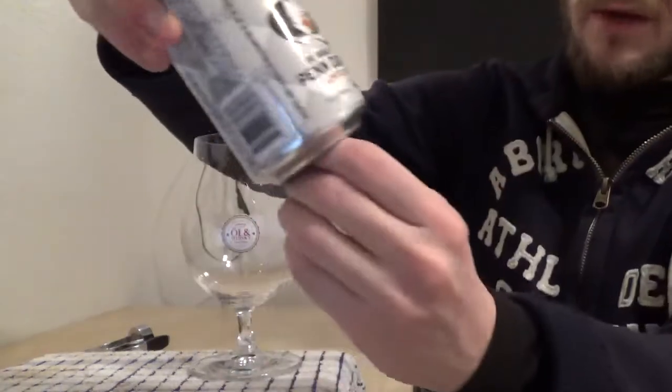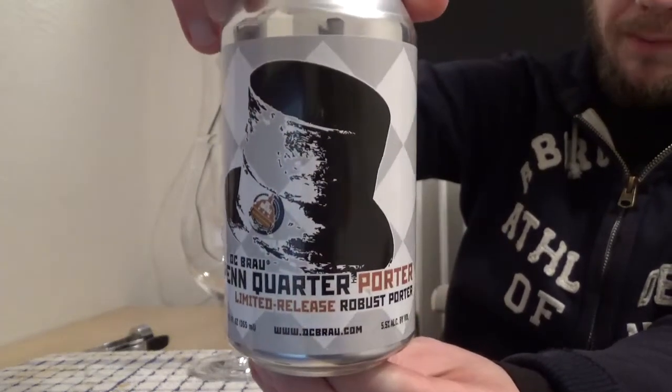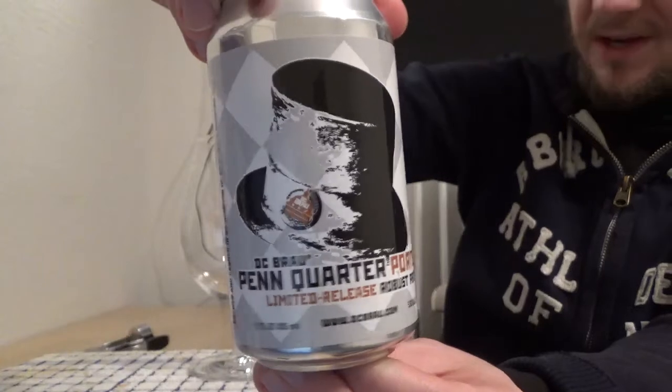Hi guys, James at Rampant Lion Reviews again for you today with another beer review. For this one we are going to head over to America once again. This is a brewery that I introduced you to just a couple of months back, but I was quite impressed with them. So we're going to return to the District of Columbia and we're having a taste of yet another beer from DC Brau. This is my second review from these guys and this one is the Penn Quarter Porter, which comes in at 5.5% ABV.